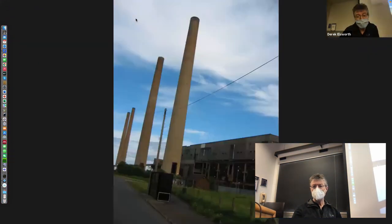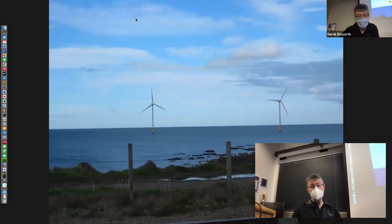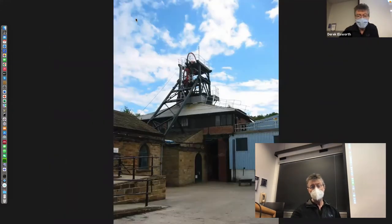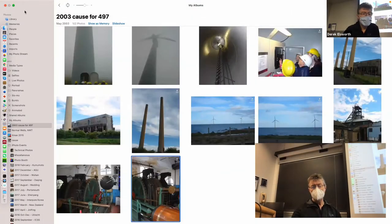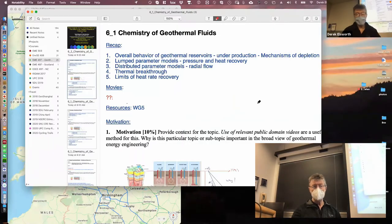A misty day in the Lake District with wind turbines, a defunct power plant, offshore wind turbines offshore Newcastle on the east coast, and a mining museum — and that's probably it.